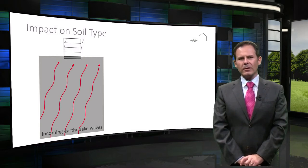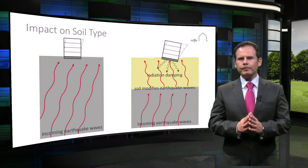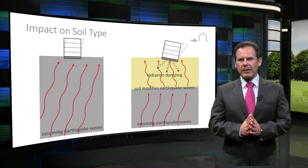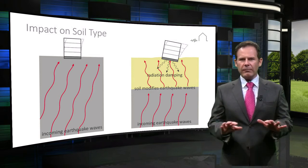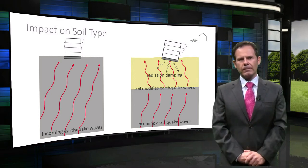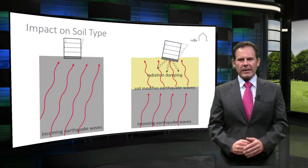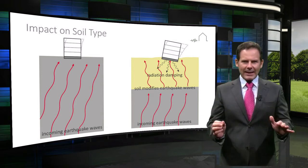Foundations in competent soil are often analyzed and designed using a simple model that assumes a rigid foundation response. Where soft soils are present, the interaction between the soil, foundation, and structure all influence each other and should be considered in the assessment and design of a structure. This effect is known as soil-structure interaction, or SSI, and explicitly looks at how the gravity and earthquake loads are transferred back and forth from the structure to the foundation system and back into the soil.